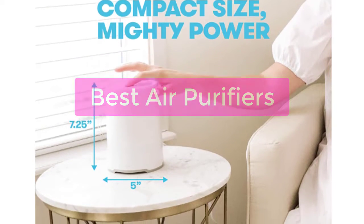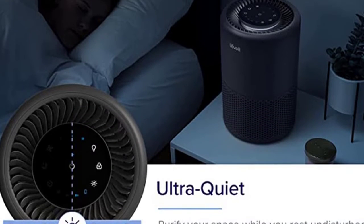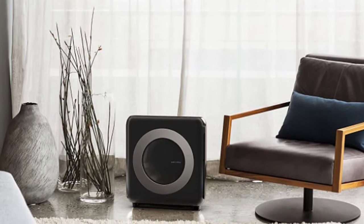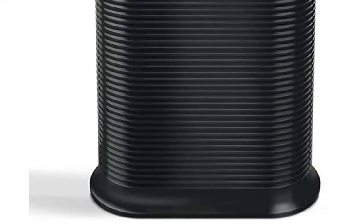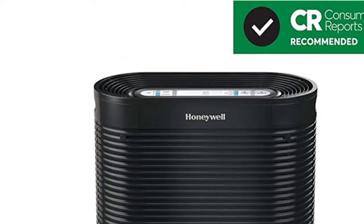Are you looking for the best air purifiers for your home? Look no further. Our experts have put together a comprehensive guide to the top models on the market. Whether you're looking for a unit to combat allergies or asthma, or just want to keep your home smelling fresh, we've got you covered. So let's get started with the list.